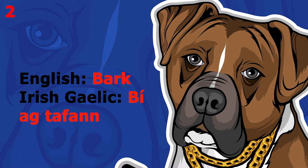The word is 'bark', which in Irish Gaelic is 'bí ag tafann'. This word pronounced more slowly sounds like 'bí ag tafann'. The word is 'jump',